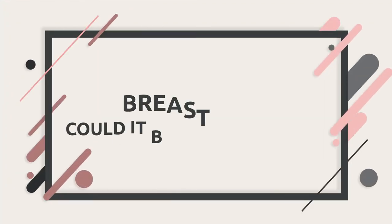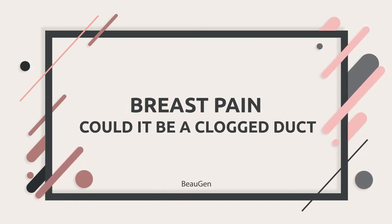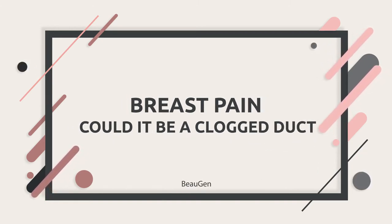Thank you for watching and let's start the video. For breastfeeding and pumping moms, breast pain is no joke and it can have a couple of different causes, but one of the most common ones is from a clogged duct.